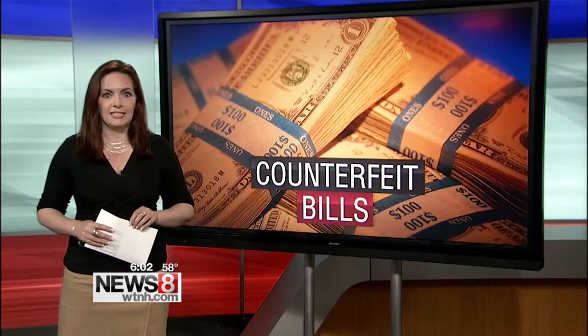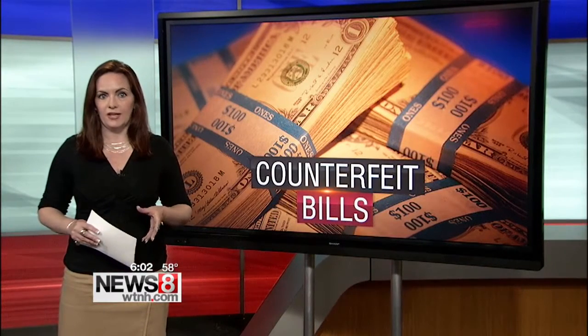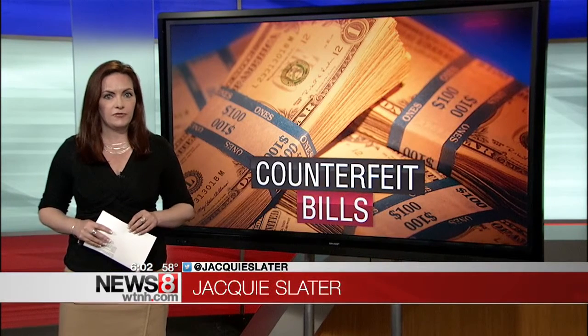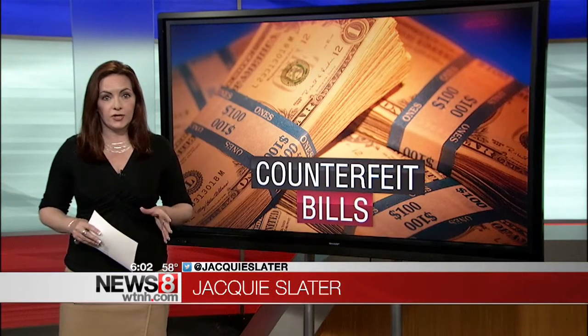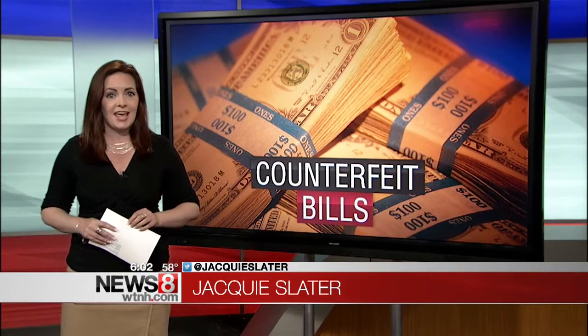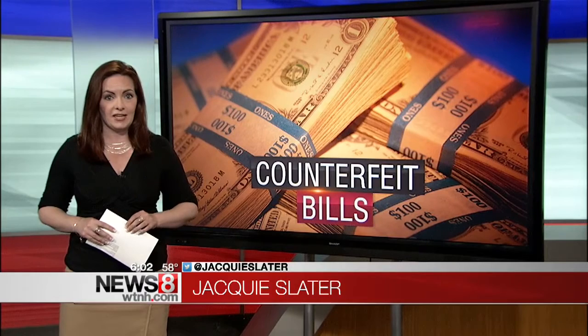Willimantic police say last Thursday, two people went into the Ocean State Job Lot and paid for their items with two counterfeit $100 bills. Authorities say these bills were so high quality, it took a lot more than a detector pen to figure out they're fake. Police say these are the people believed to pass off the bills — a man and a woman both appearing to be in their mid-30s. They were in the Ocean State Job Lot on Main Street at around 8:45 last Thursday night.